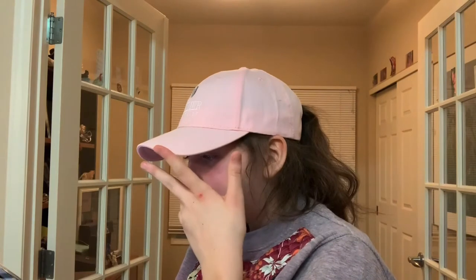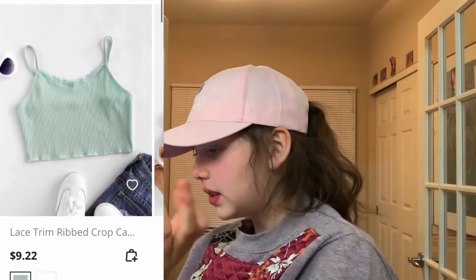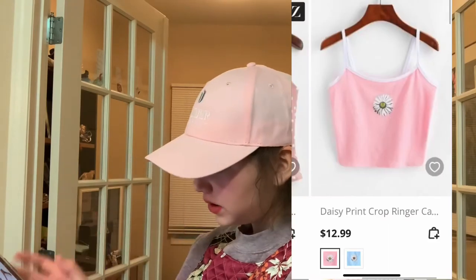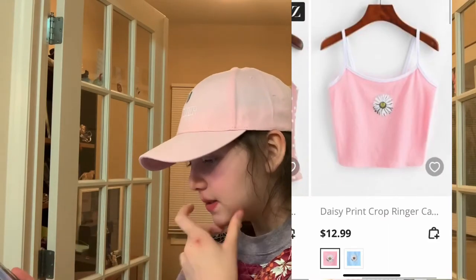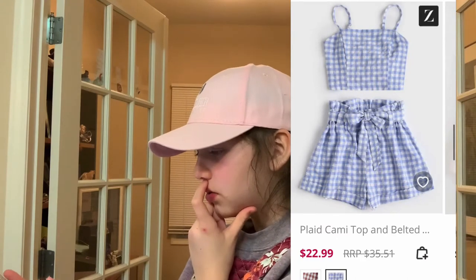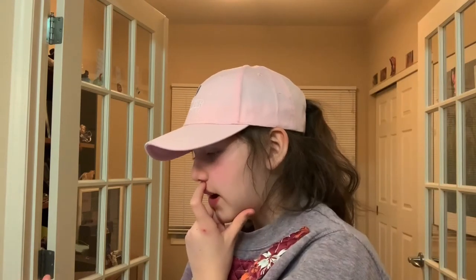Now we're back on Zaful. Here's a lace trim rib crop top — again like a nice basic. Daisy print crop top — the blue is actually really cute too but I picked the pink, of course. This plaid crop cami and belted short set I thought was so adorable — gave me Dorothy from Wizard of Oz vibes.